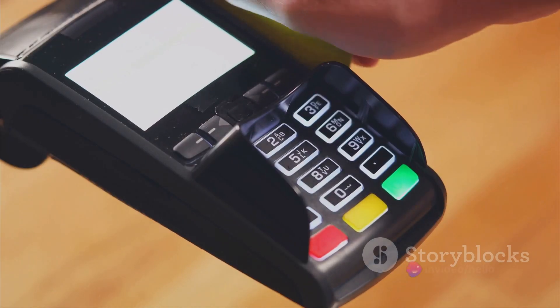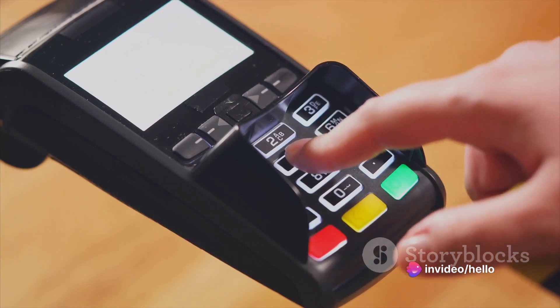Seventh, in this digital age, the SOE only accepts card payment, so arrange accordingly.